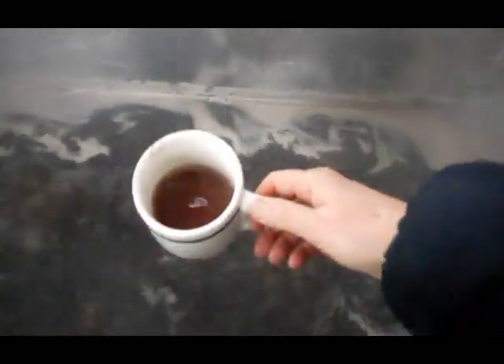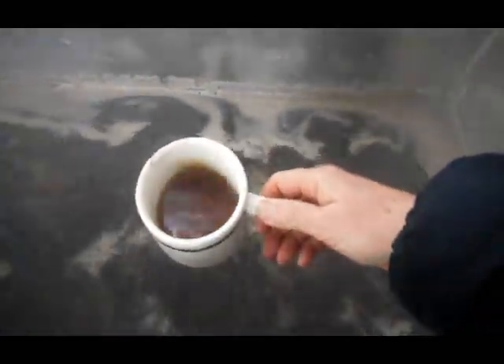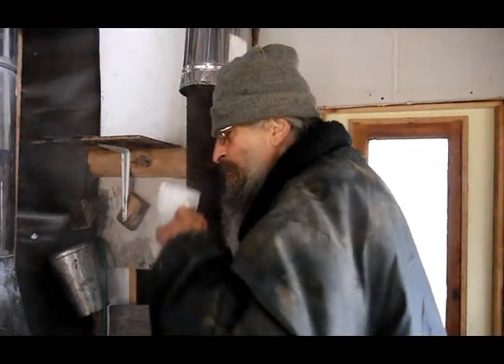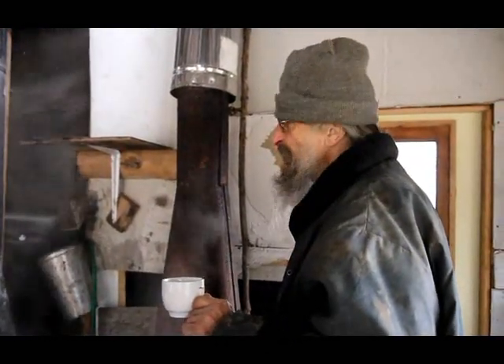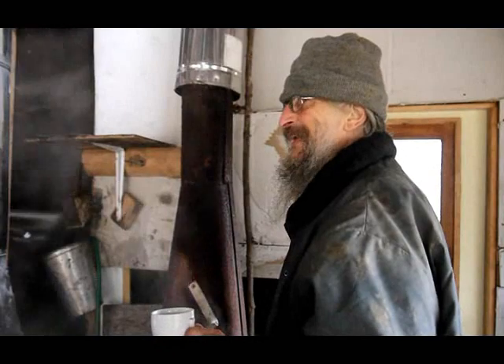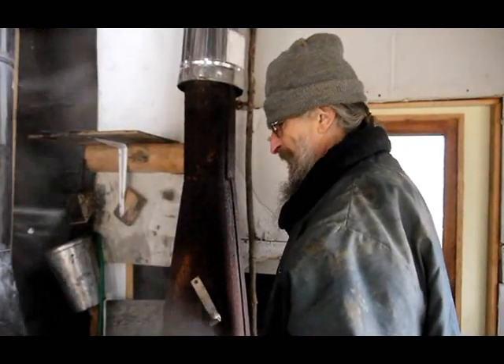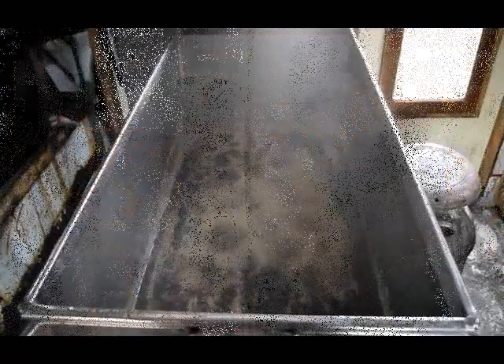Quebec is the world's largest producer of maple syrup with about 75% of global production. The ultimate test — it's not very far along. It gives me a good idea. It will be ready by the end of the afternoon.